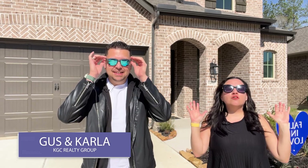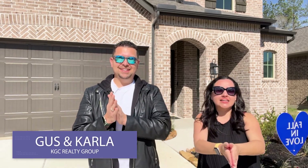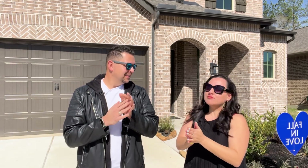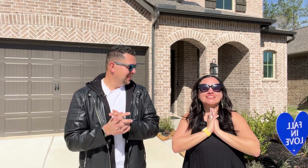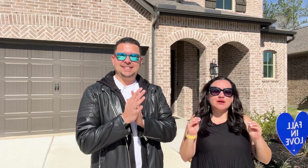Hey guys, we are standing today in front of the Lotus floor plan. It's a brand new floor plan that Highland Homes just rolled out, and we have driven all the way from Dallas to Houston to show you guys this floor plan because they are now bringing it and building it at Sandbrock Ranch.